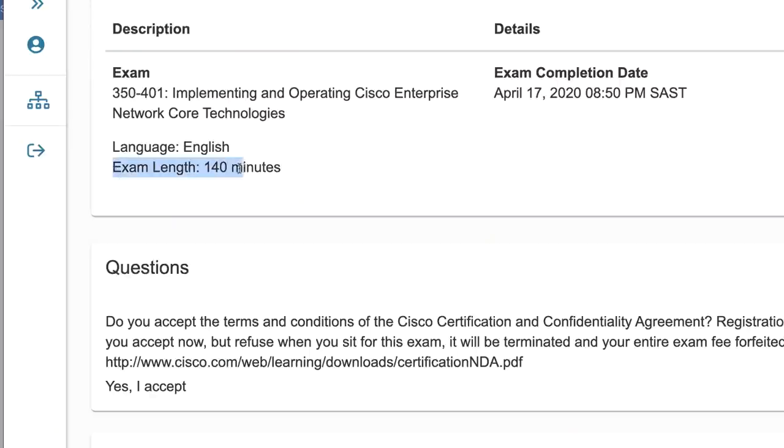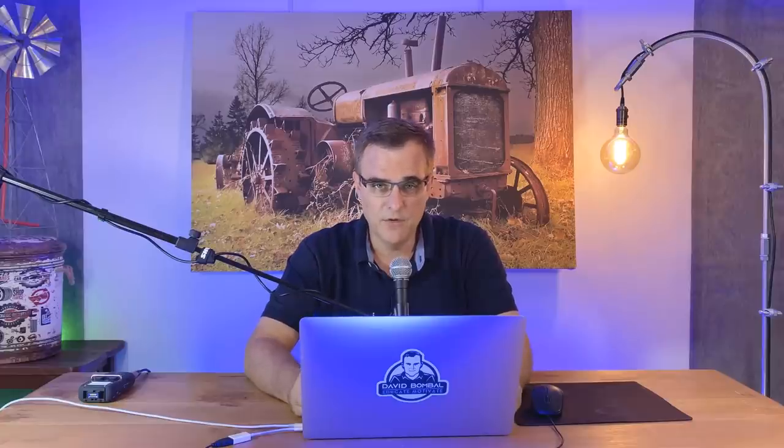You are allowed to have water in a clear bottle or glass, but remember you're stuck for your exam period. The Encore exam is two hours in length with 102 questions - that seems to be what everyone is getting, same as CCNA, 102 questions.